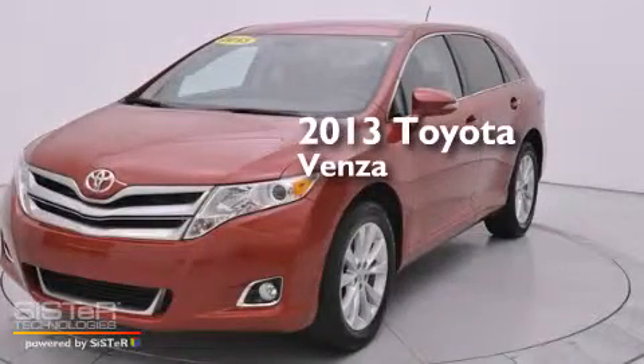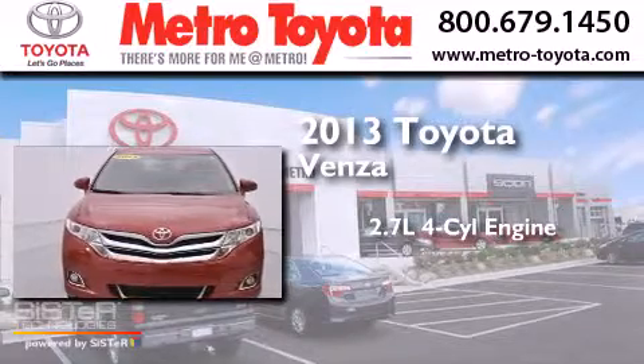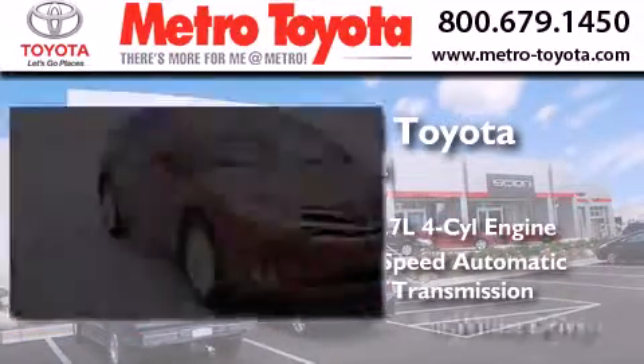This is a 2013 Toyota Venza. It features a 2.7-liter, 4-cylinder engine, a 6-speed automatic transmission, and all-wheel drive.